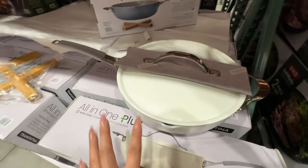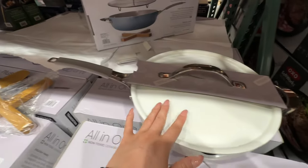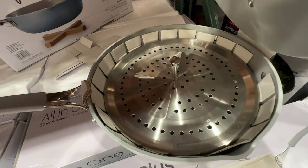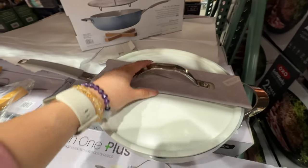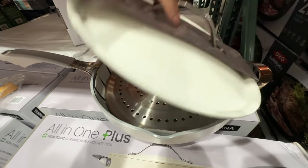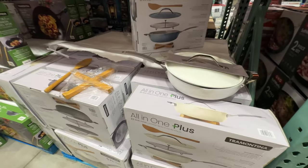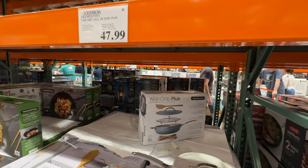We bought this pan last week — $47.99. It's the perfect pan: made with ceramic, so not coated with Teflon, non-toxic. It comes with a pot holder, a spatula, and a steamer insert. If you get it, I really recommend the blue color — it's my favorite. It's basically a cheaper, bigger, and better version of the Always Pan.